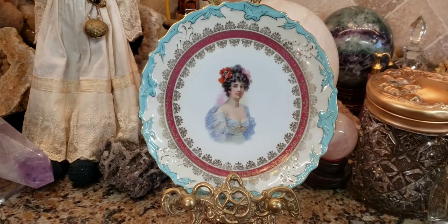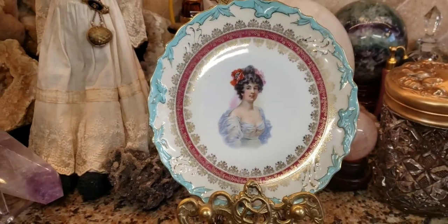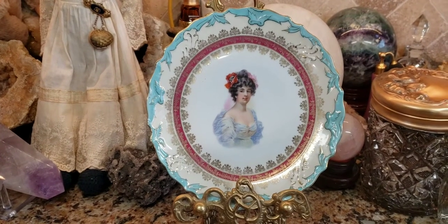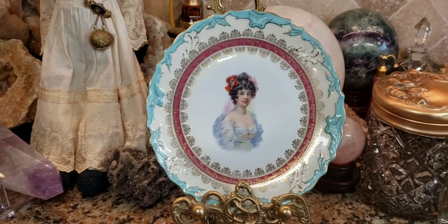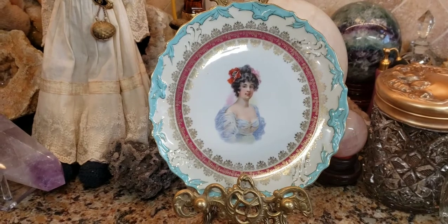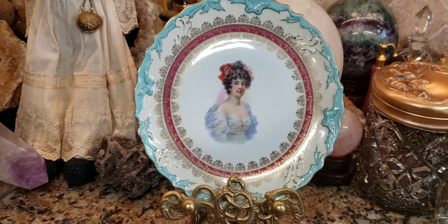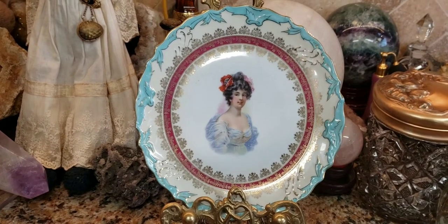Royal Vienna's mark was a beehive — a blue beehive mark. A lot of people think that anything with a blue beehive mark is made by Royal Vienna. That's untrue. Other companies were actually counterfeiting the Royal Vienna mark on the backs of their plates, so a lot of them would have a blue beehive mark that was counterfeit and fraudulent.